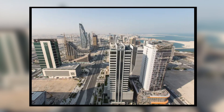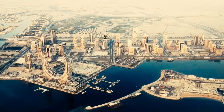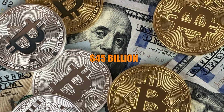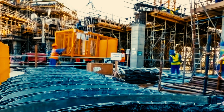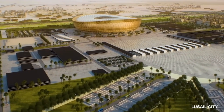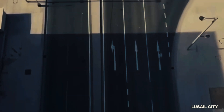Lusail City. Well, well, well, look who's flexing their financial muscle — Qatar. The tiny Gulf state decided to build Lusail City for a measly 45 billion dollars. Who needs a few extra zeros when you're building a city from scratch, am I right? And let's not forget the fact they built it all for the World Cup, which they might not even win. Talk about being optimistic.